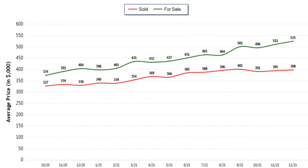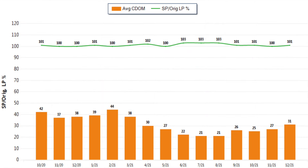The next graph shows the average sold price and the average for-sale price. You can see, back to October of 2020, the average sales price was $327,000. Now we're at $398,000, so that trajectory is going up nice and smooth. Next, average days on market — how long does it take to sell a home on average, meaning get into escrow? In October of 2020, it was taking approximately 42 days for the average home to get into escrow. We have dropped that down to 31 days ending 2021.